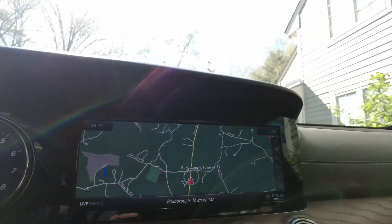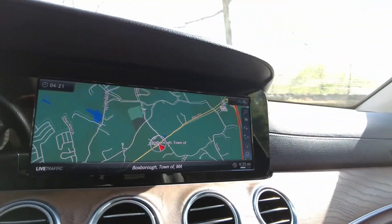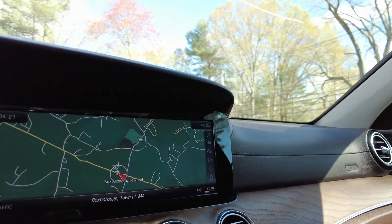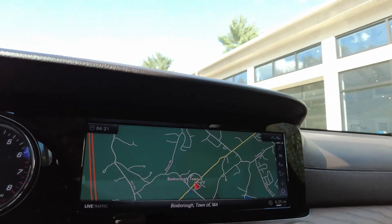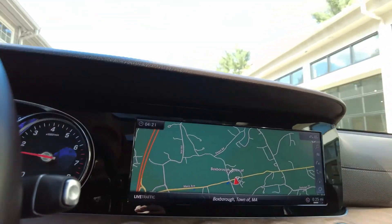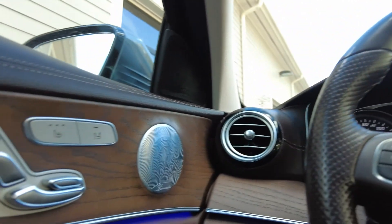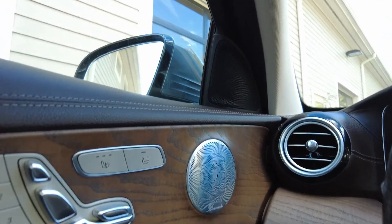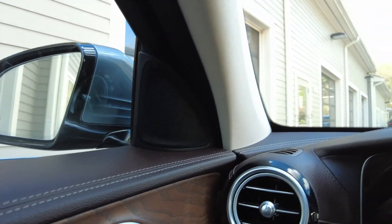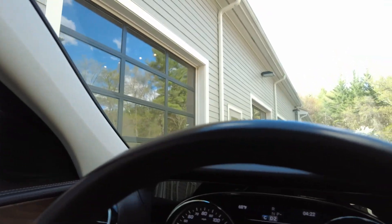Check this out — massive screen with a very easy, traditional Mercedes user interface. Look at all the gauges, and you can change the tone of the lighting right there. Again, beautiful leather, woodwork, and stitching — impeccably done.